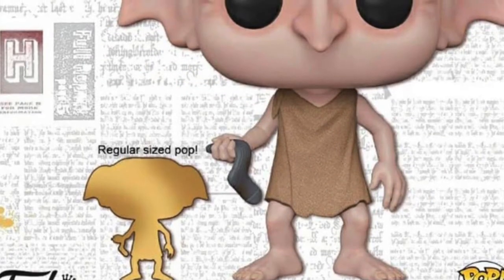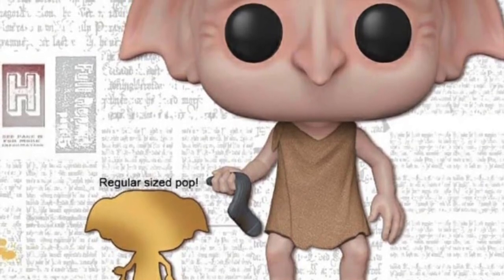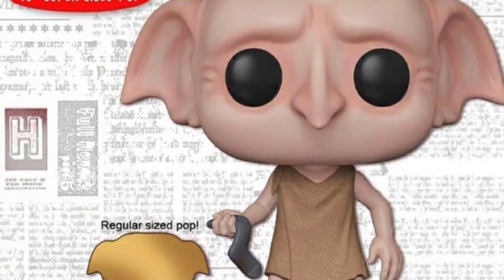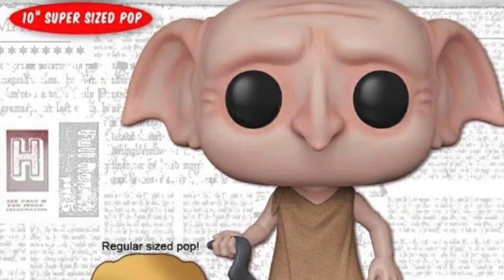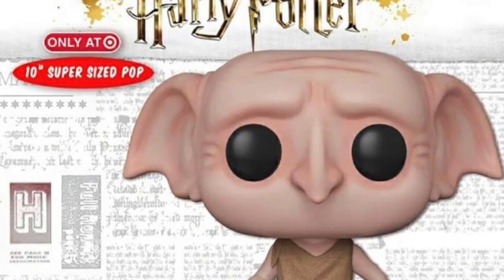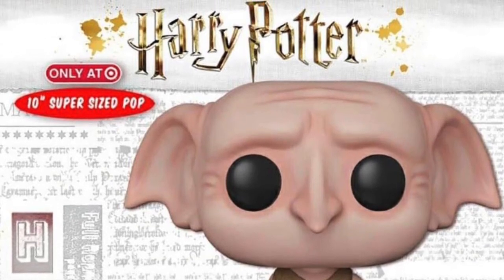Last but not least, we are getting this 10 inch Dobby holding the sock pop, exclusive to Target. They are starting to do these super-sized 10 inch pops now, and this is the latest Harry Potter one they're doing. I think they're always a bit too overpriced though, so I'll stick to the regular small ones.